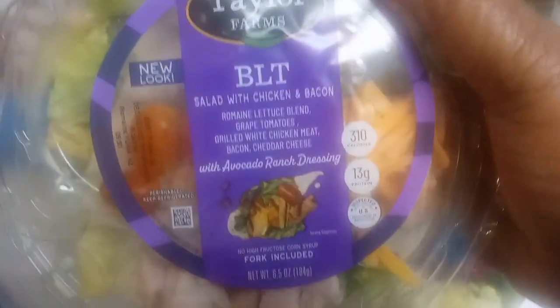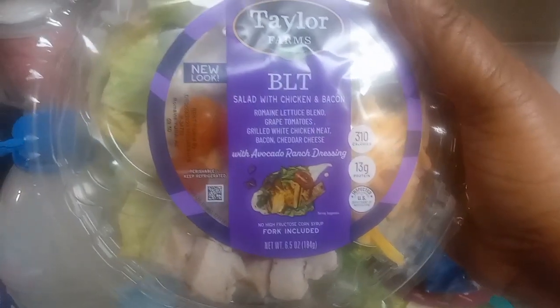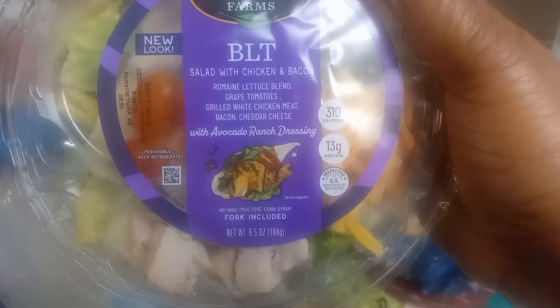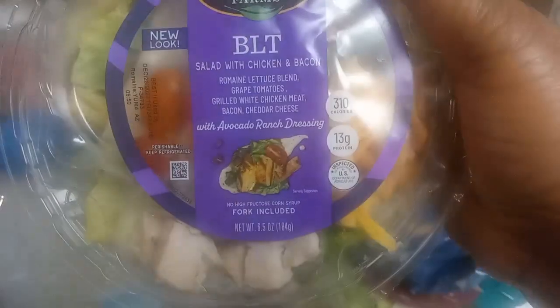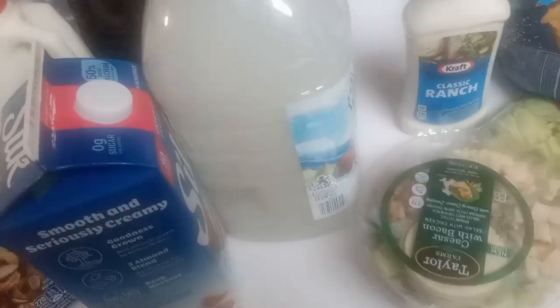At Walmart I picked up two of these Taylor Farms salads. First is a BLT salad — it comes with salad with chicken and bacon, romaine lettuce blend, grape tomatoes, grilled white chicken meat, bacon, cheddar cheese, and avocado ranch dressing. That sounds good — avocado ranch dressing, I've never had that before. Got one of those.